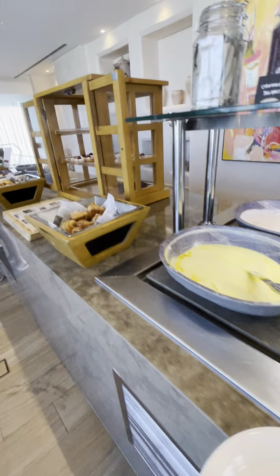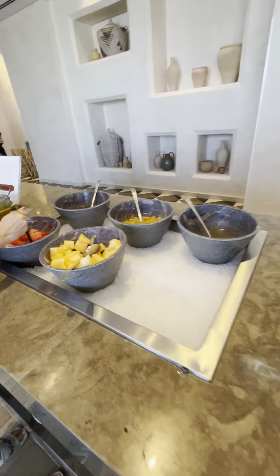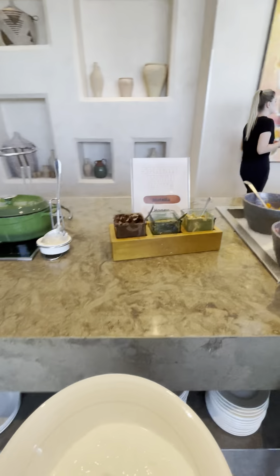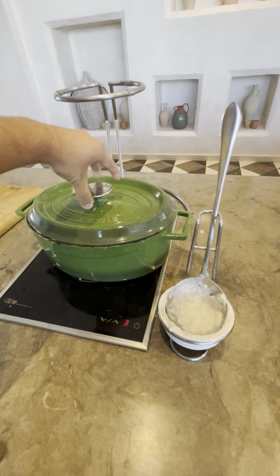There are a lot of croissants here, bakery items, fruit cutlets are also over here. They have Nutella, honey — and they have hot oats as well.